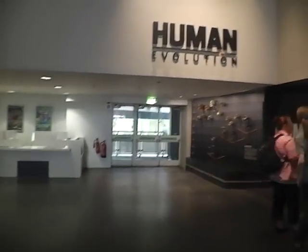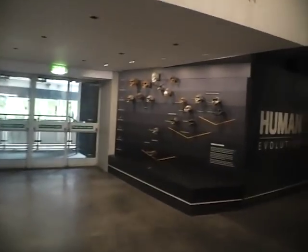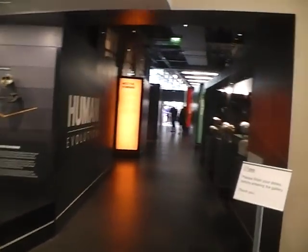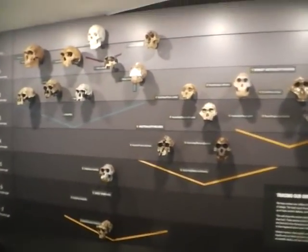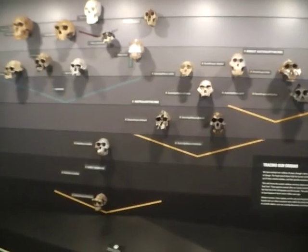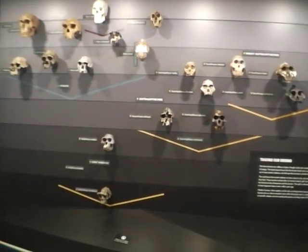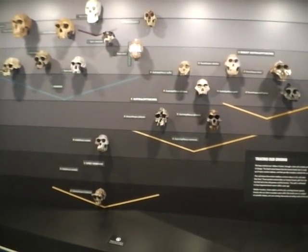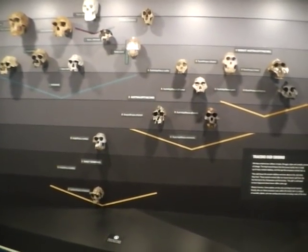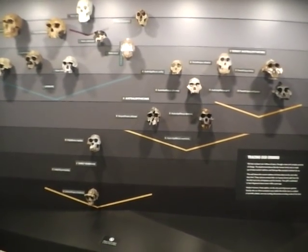And over here, this is where we have the human evolution gallery. There's the entrance to the gallery there. And on this board, as you can see, these are all the pre-human mammal skulls.